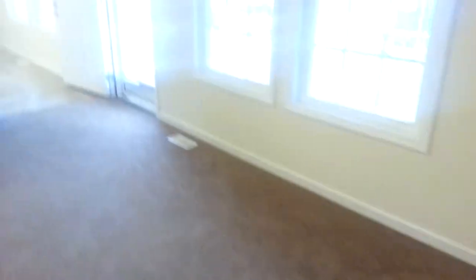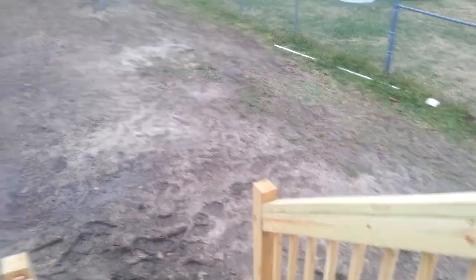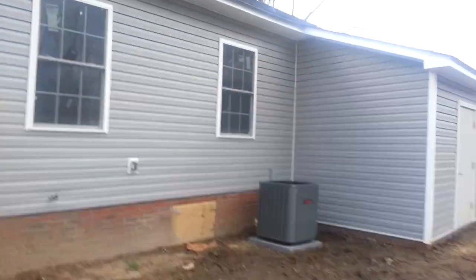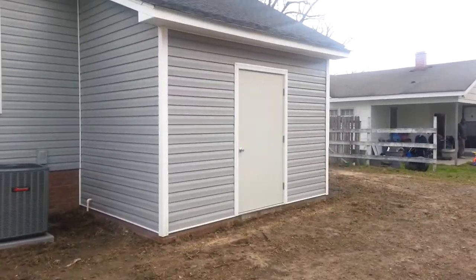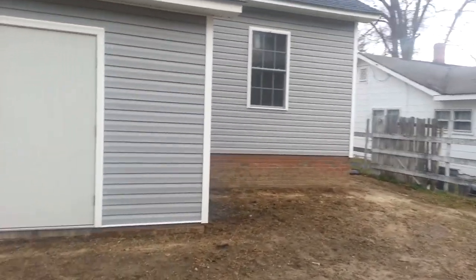Now we will go back through the kitchen so I can show you the outside. As you walk out this back door, there is a wood stoop, as well as a storage building. There's your heating system and access to the crawl space underneath. And this is your storage building, which is attached to the house.